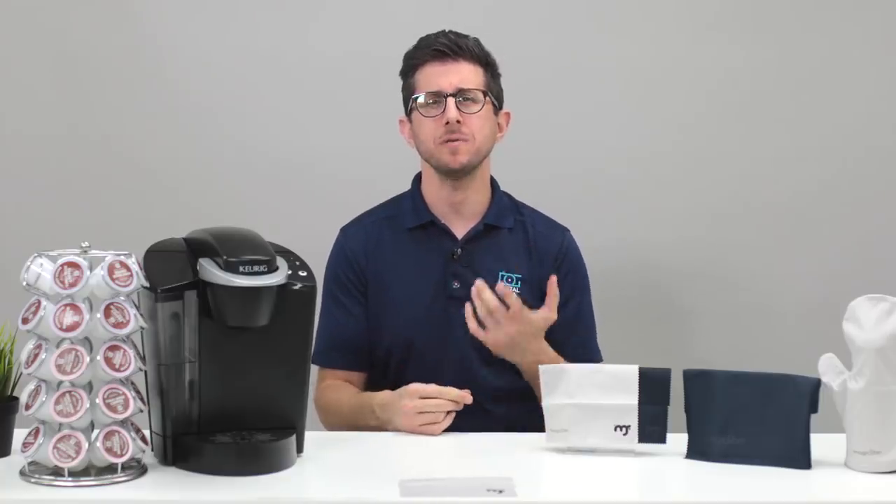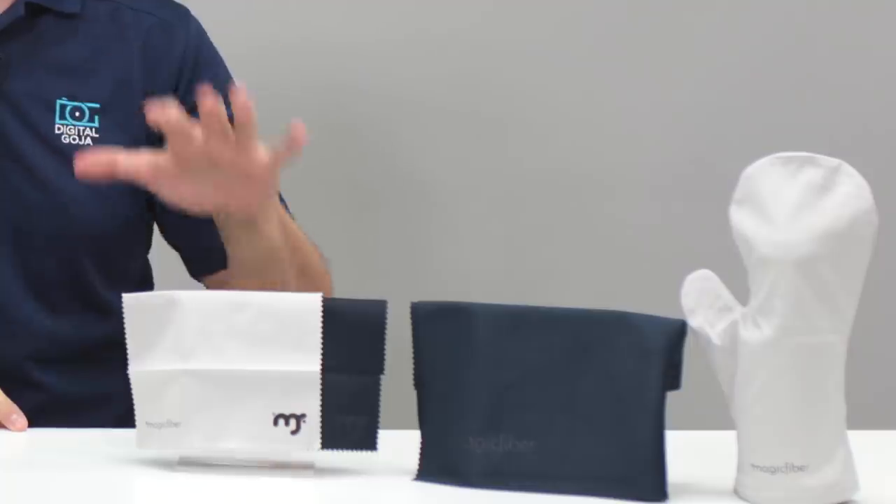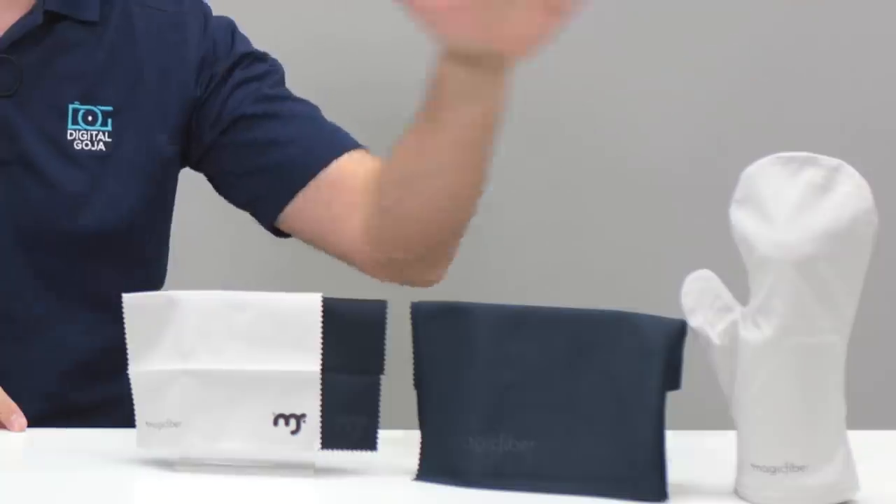I'll link some studies below for you. So if you're looking for a cleaning option to avoid using chemicals, this is a great option. Magic Fiber cloths come in regular, large, and gloves so you can clean any type of surface you want to protect. I'll leave the links in the description for you to check out.